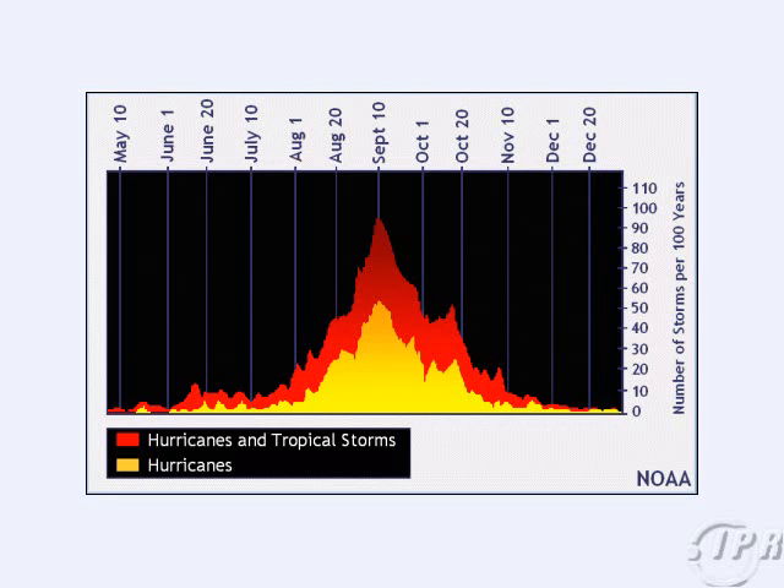Hey everybody, Mike Naso here from IPR with the latest on the tropics, taking a look at what we should be seeing around this date.